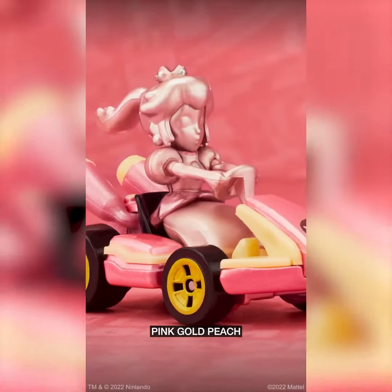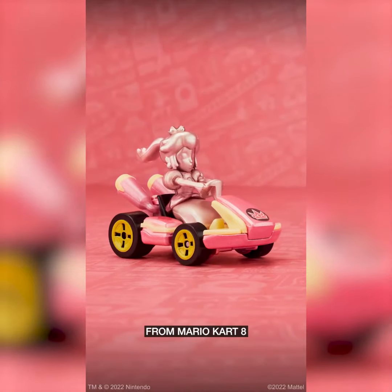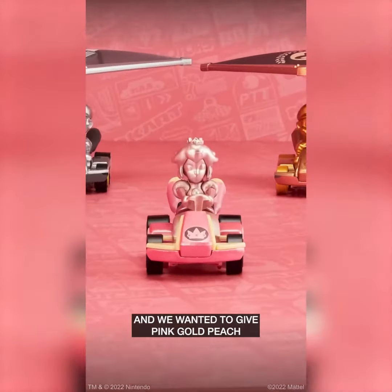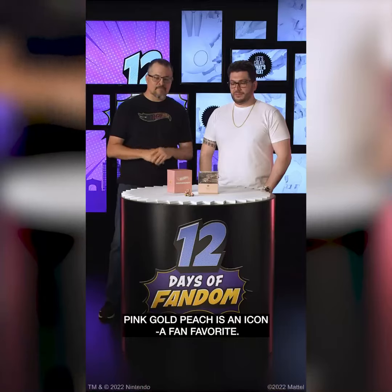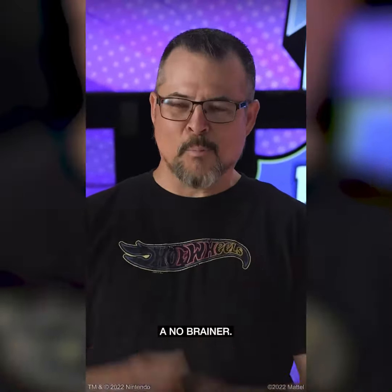Hey, Hot Wheels and Mario Kart fans. Me and Mario are here today to talk to you about Pink Gold Peach from Mario Kart 8. A couple years ago, we did Metal Mario and wanted to give Pink Gold Peach her time in the spotlight. Pink Gold Peach is an icon, a fan favorite.